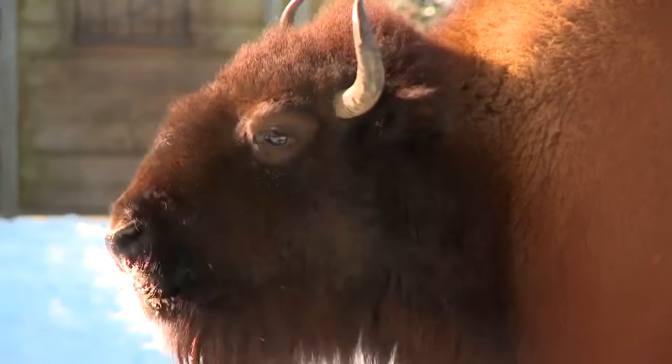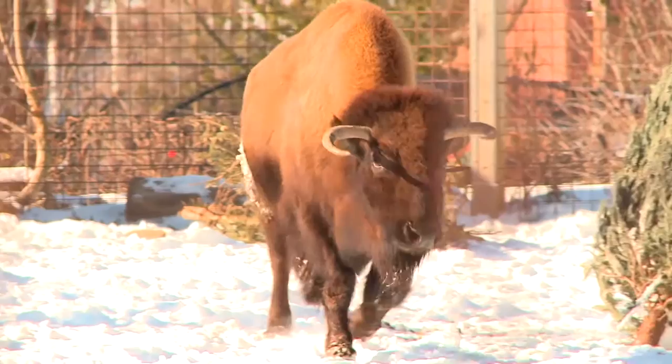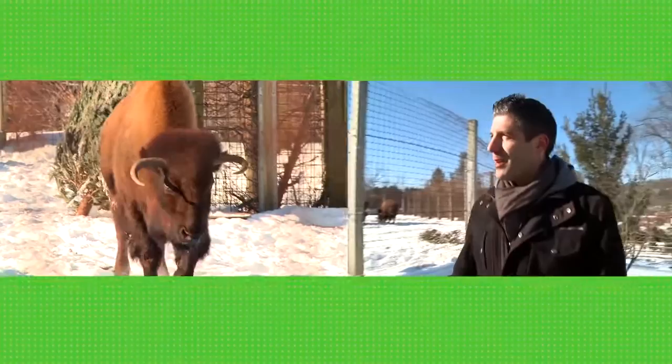Wolves. How much do they actually weigh full grown? About a thousand pounds. A thousand pounds — that's like half a car. They're a big animal, they're a strong animal.